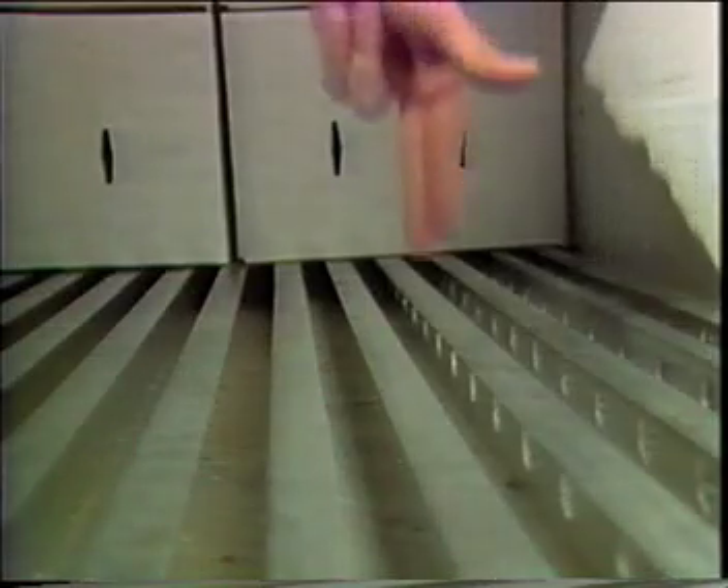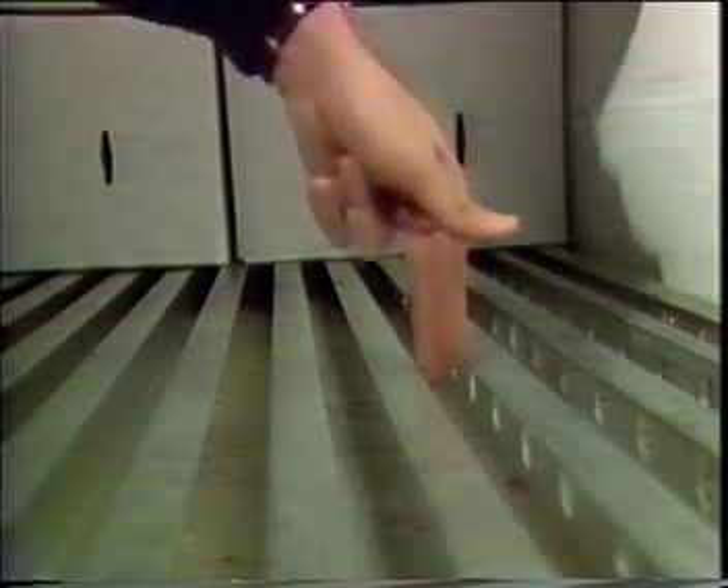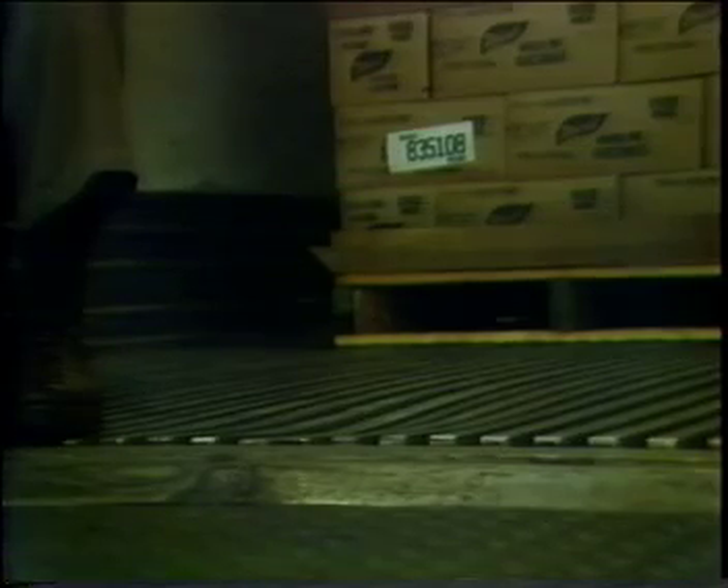Next, the air must begin its return to the refrigeration unit along the floor. Special deep channel floors have enough open area for the air to return to the refrigeration unit. Shallow duct floors do not have adequate open area for proper airflow. Do not load directly on a shallow duct floor.